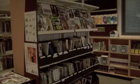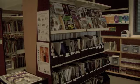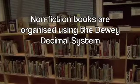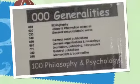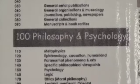Non-fiction books are organised by their subject. Each subject is given a number. This number system is known as the Dewey Decimal System. The first group in the Dewey Decimal System is the zeros category, covering books that contain just general information.